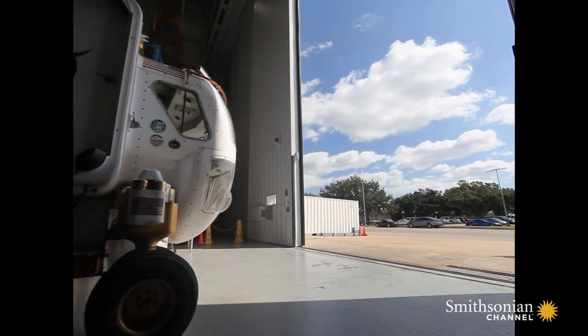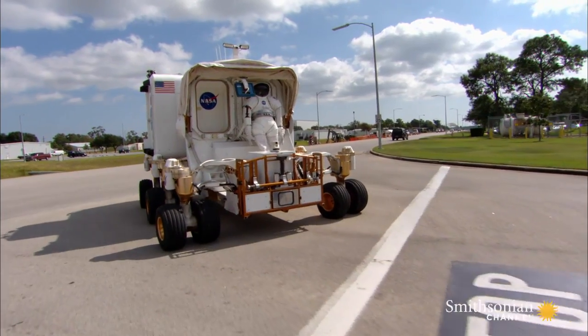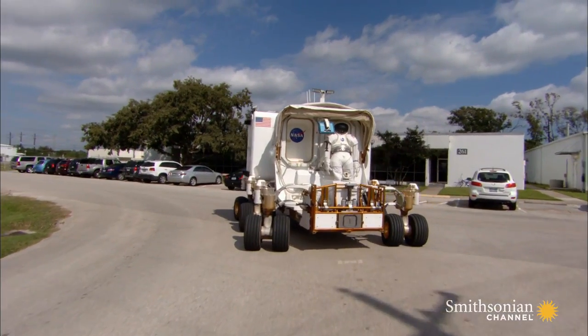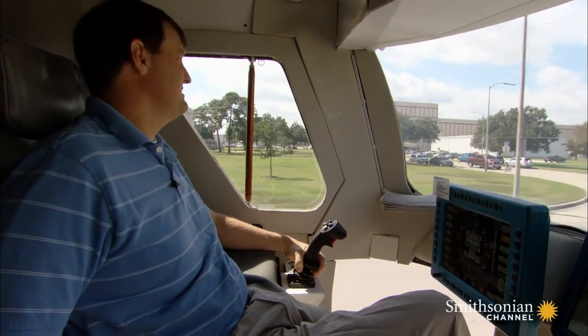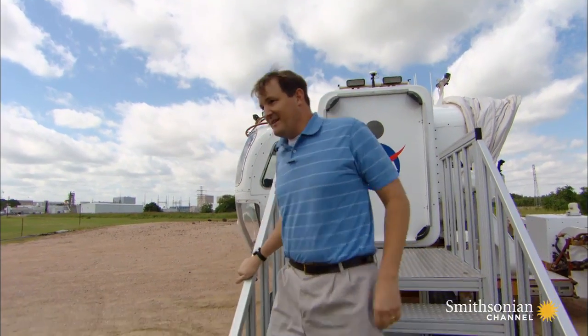With a year and a half to explore Mars, astronauts will need a new rover to travel farther and keep them alive for longer. At Johnson Space Center, Bill Bluthman shows off the rover of the future.